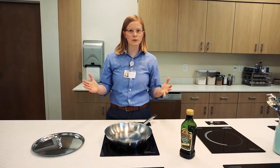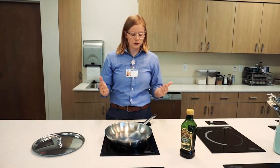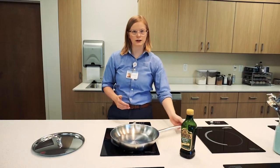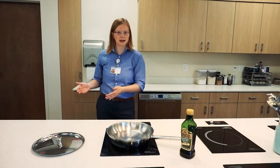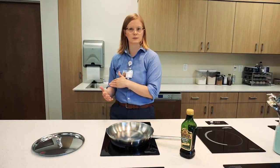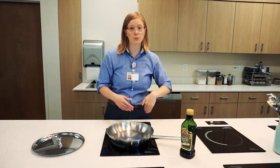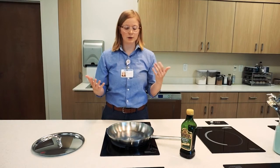The next thing we want to talk about is stove safety. First, we want to make sure all of our pot and pan handles are turned in. We don't want to bump into any pot handles while we're cooking because that can knock something off the stove. We also don't want any siblings or pets to see the handle and pull it down and end up with hot dinner on top of them.